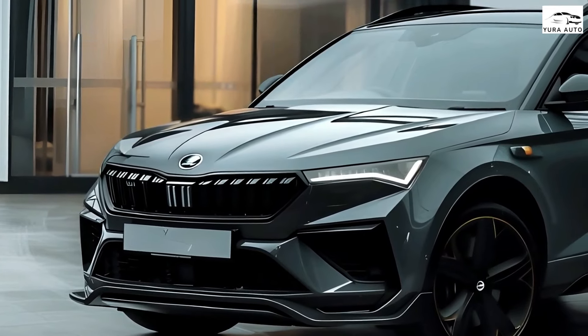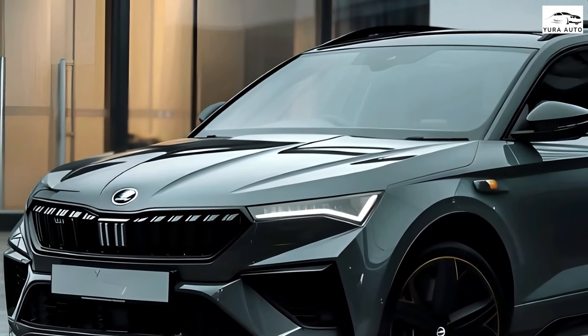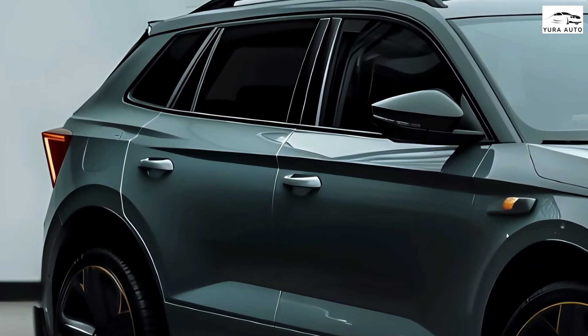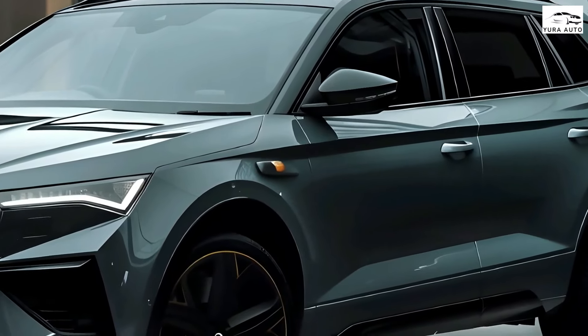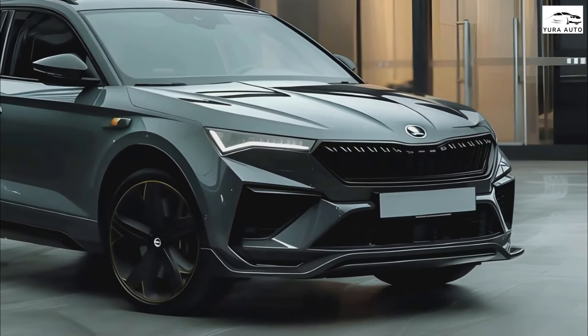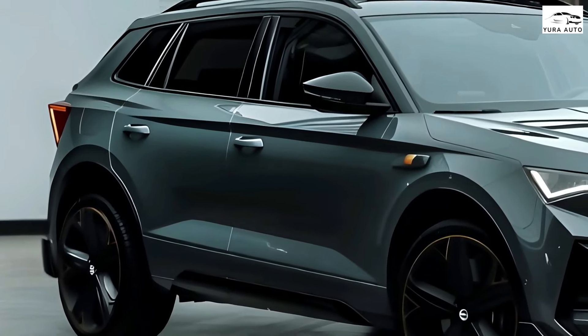The Skoda Karoq is a completely new compact SUV from the long-standing Czech brand. It follows Skoda's new SUV dynamic design language with numerous crystalline elements, as seen on the Skoda Kodiaq. The compact SUV features new advanced driver assistance systems, full LED headlights, and for the first time on any Skoda SUV, a digital instrument panel. Globally, the company will offer the Karoq with five engine variants ranging from 115 PS to 190 PS, of which four are new engines.